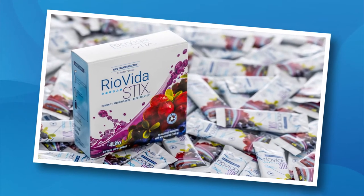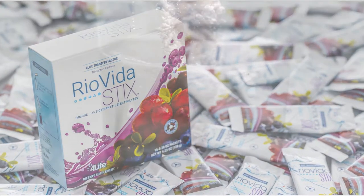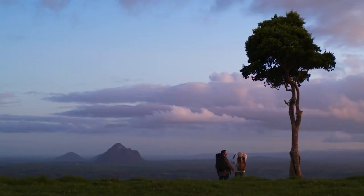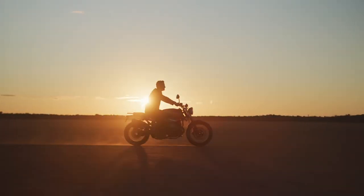In addition to Ryo Vida, you also get a box of its sister product, Ryo Vida Stix. Ryo Vida Stix contains the same powerful ingredients as its ready-to-drink liquid counterpart, but in a convenient, easy-to-carry or share stick pack. We also added electrolytes to this version of the product to further support an active lifestyle.